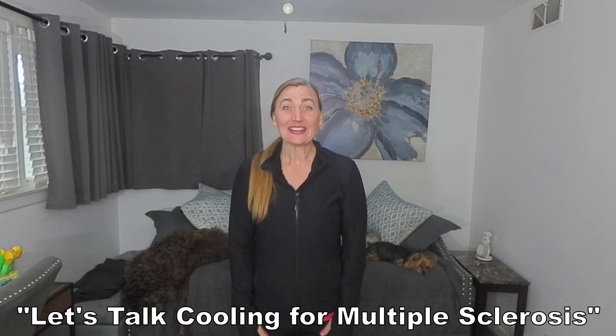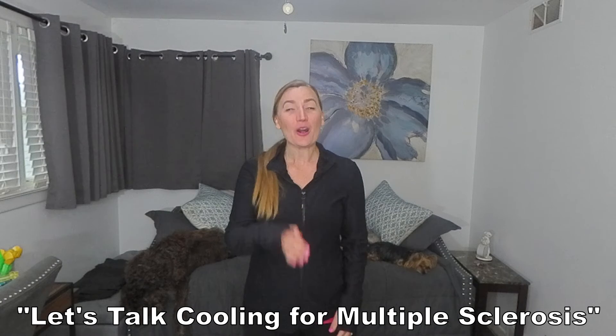For more information on how other forms of cooling, like cooling vests, can help with multiple sclerosis, check out a video linked in the description below.